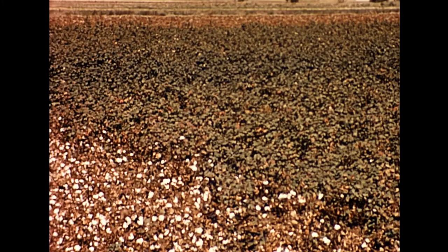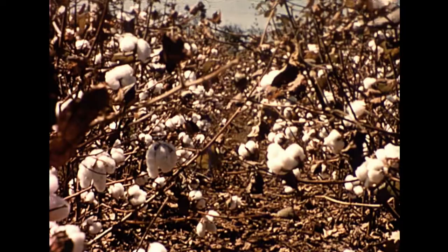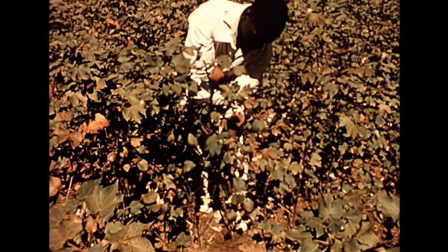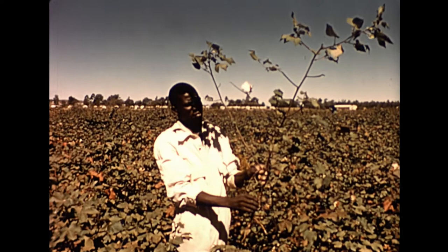This field received identical treatment of planting and cultivation. But whereas the green cotton received no sprays and is still trying to produce a crop, this cotton has been sprayed and has matured. The untreated cotton has few bolls because the insects have been able to eat or damage the buds, bolls, and leaves more or less unmolested.